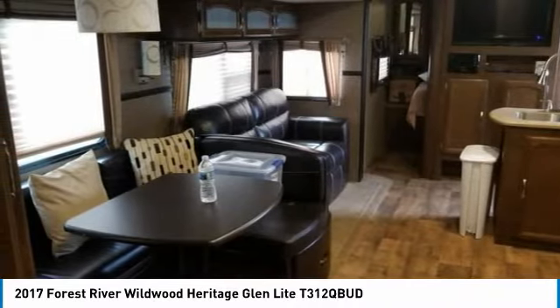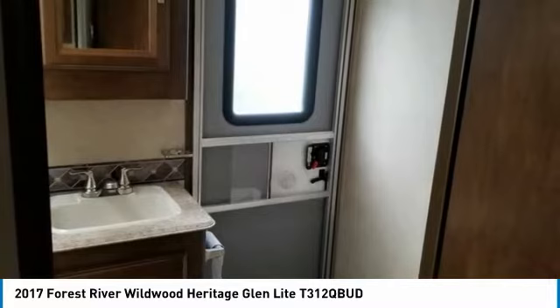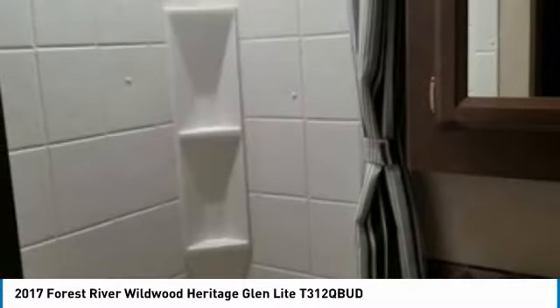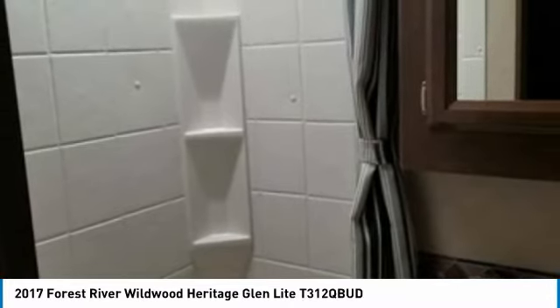With top-of-the-line amenities and luxury appointments throughout, you can easily make this spacious fifth wheel your next home away from home. It comes with exceptional options and features that offer the ideal combination of comfort and convenience. Highlights of these advantages include: